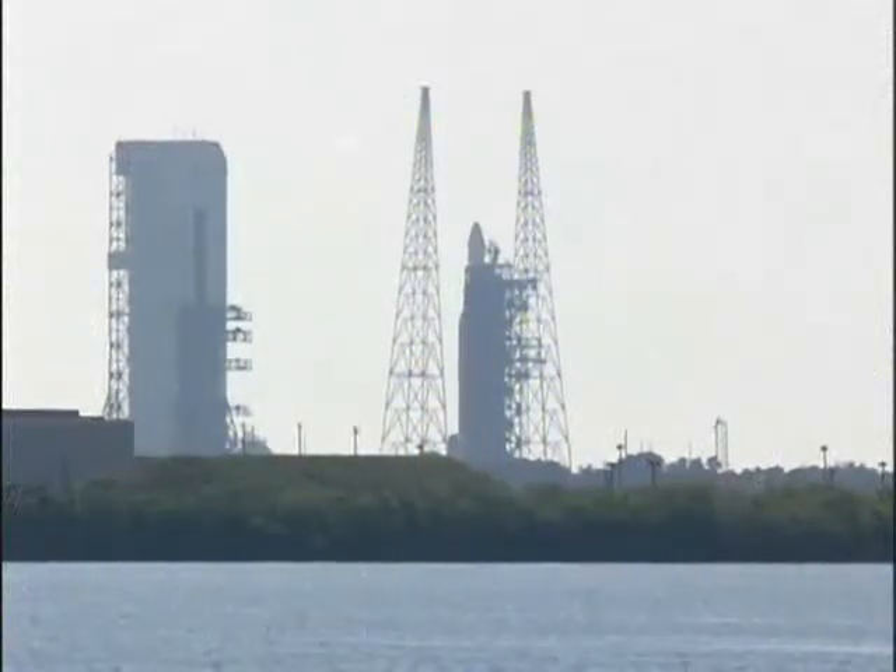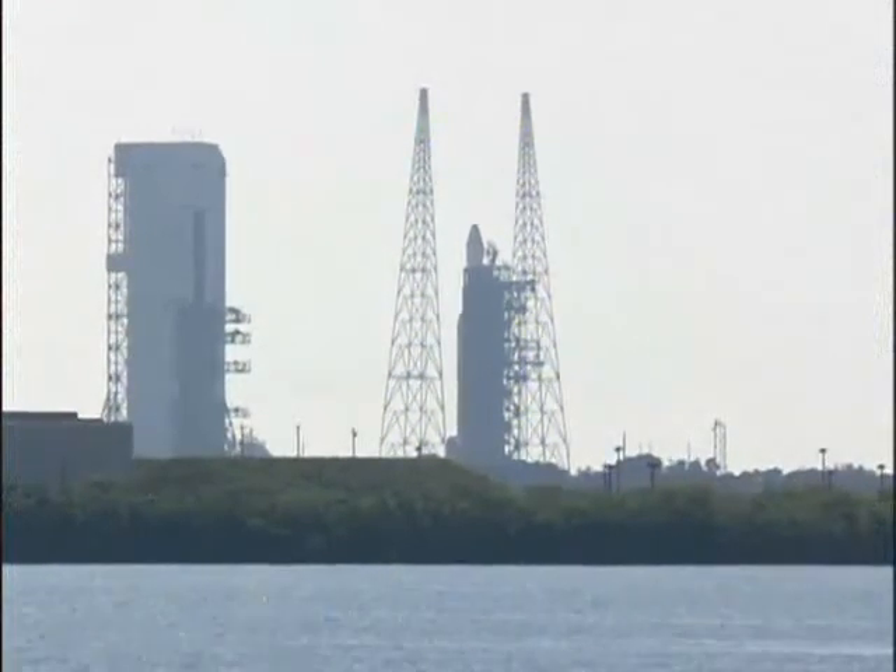15 seconds. Igniters armed. Rope ignition. This is Delta mission control at T-minus 10.